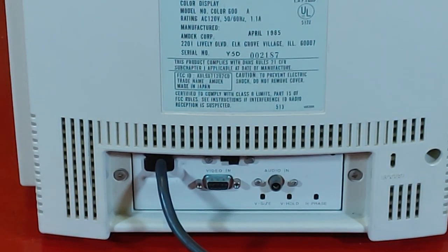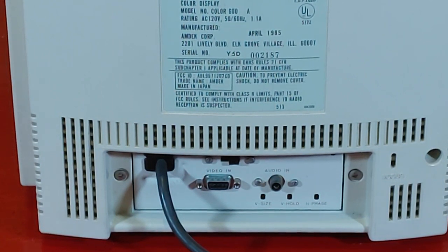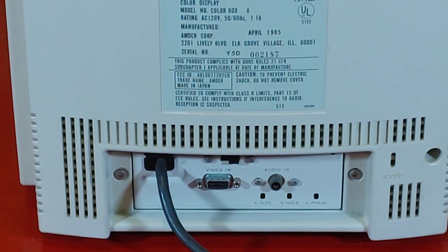As connectors go, there is a video-in connector at the back which is a 9-pin connector — so that's an RGB style connector. There's an audio-in jack, so this does have built-in speakers. And there's also a little switch above the video-in jack that says A and B on it. Now, there's only one input, so I don't know what that's switching between. I couldn't find a lot of information about this online. As soon as I get one of my computers hooked up to this that will work with it, we can do a little bit more of an in-depth look at this monitor that was very commonly used back in the mid-1980s.